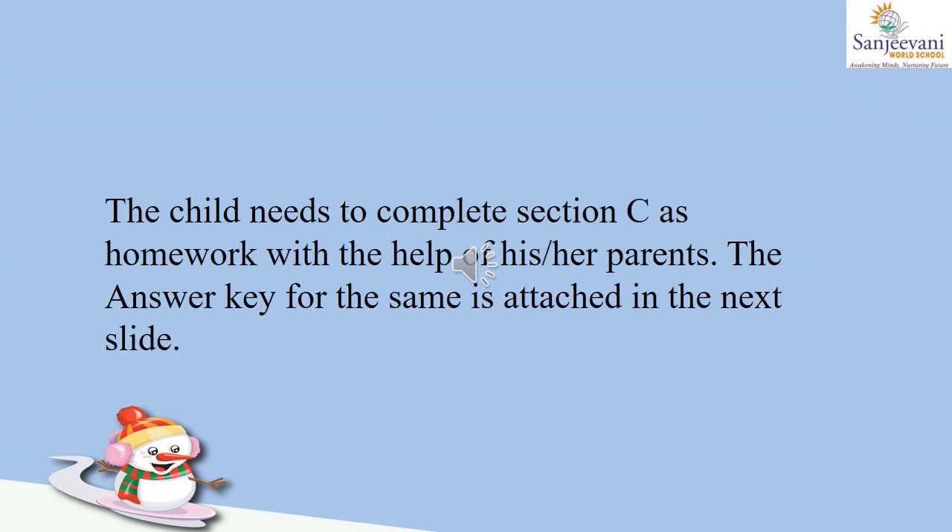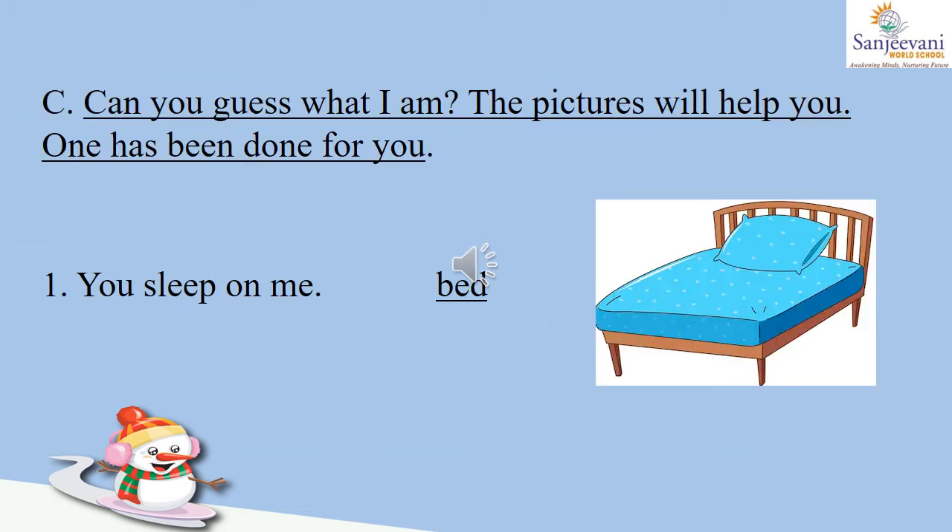The child needs to complete section C as homework with the help of his or her parents. The answer key for the same is attached in the next slide. Section C: can you guess what I am? The pictures will help you and the first one has been done for you. Number one: you sleep on me. This picture is of a bed, so we will write B-E-D, bed.